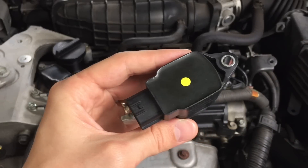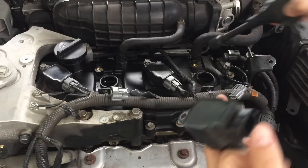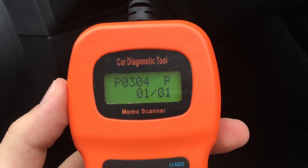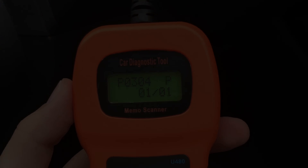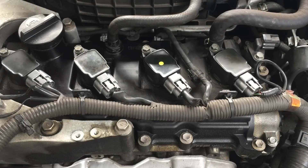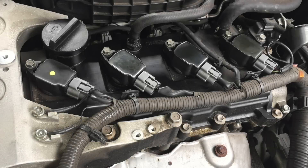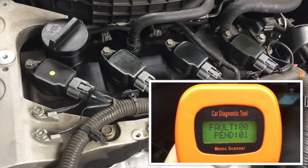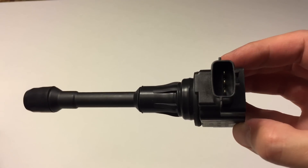To eliminate the problem, I erased the pending error codes and then swapped ignition coils number 2 and 4. I started the car and checked for error codes again. This time it showed error code P0304. Then I moved the same coil pack to cylinder number 3 and number 1, and got the same result. Error codes first changed to P0303 and then to P0301. This clearly proves that the problem is caused by a faulty ignition coil pack.